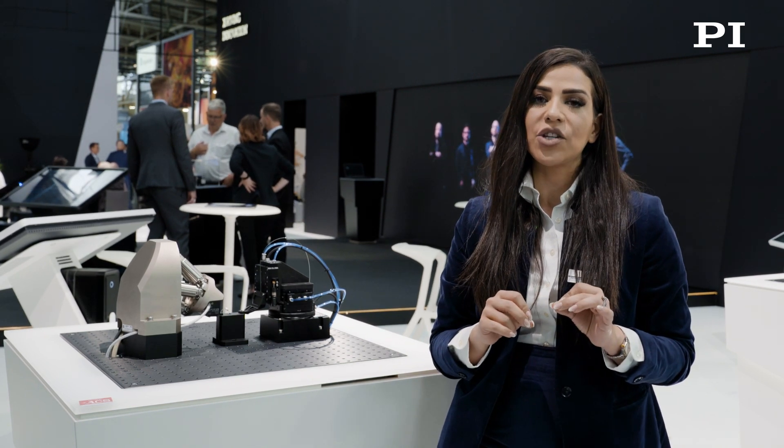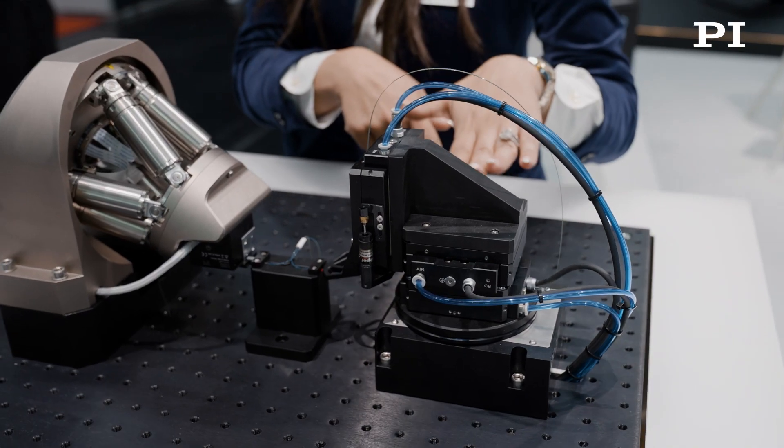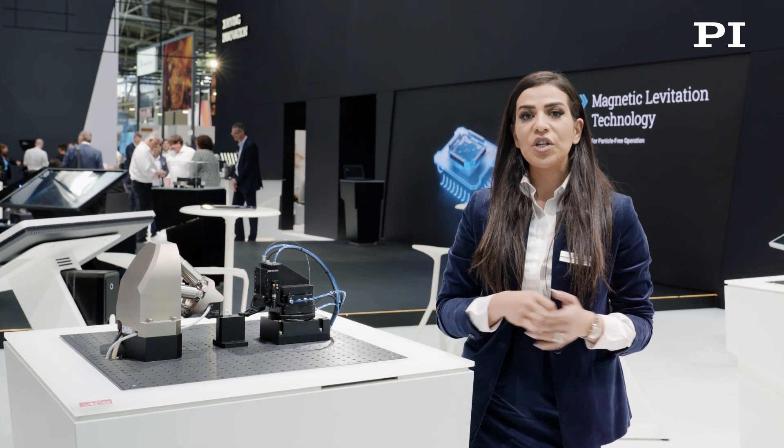This is a high-value solution for a range of alignment applications including photonic circuit surface coupling, edge coupling, fiber-to-fiber, and fiber-to-waveguide applications. With a moving mass of only 250 grams per axis, most of the motor force is used towards dynamics, offering very high dynamics under light load conditions.